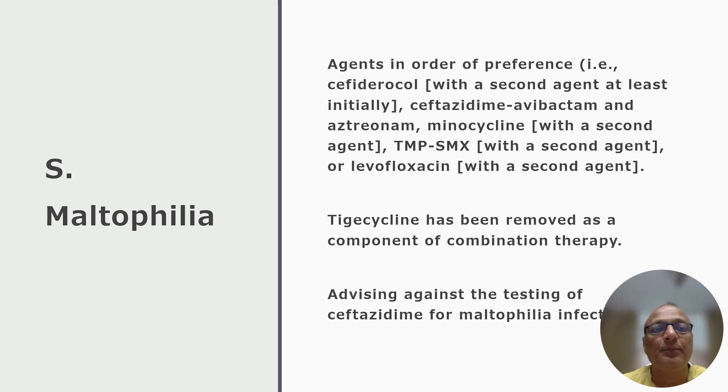The second update for Stenotrophomonas maltophilia infection is that tigecycline has been removed as a component of combination therapy. The third update includes advice against the testing of ceftazidime alone for maltophilia infection.